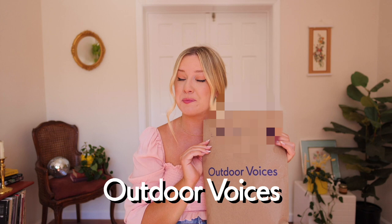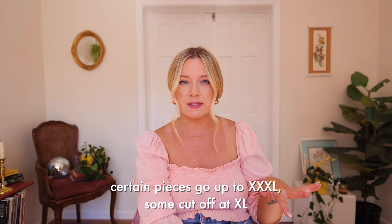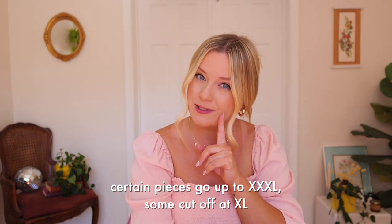Last but not least we have the ever popular, ever trendy Outdoor Voices. I've never tried Outdoor Voices before ever. I honestly hadn't really heard of it that much until recently on social media, and I have seen so many influencers mention this Outdoor Voices exercise dress. I will say that Outdoor Voices only carries up to an extra large, so not very size inclusive, and it is the most expensive. I actually ended up ordering two dresses.